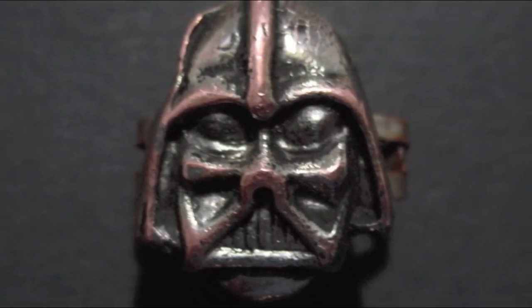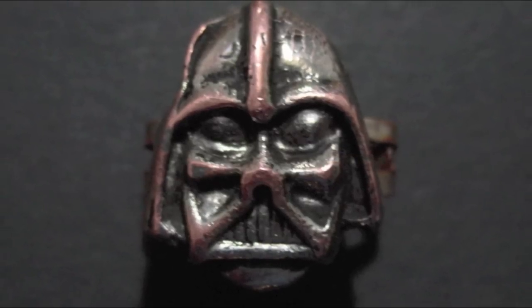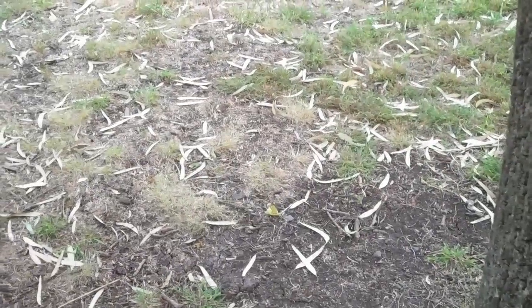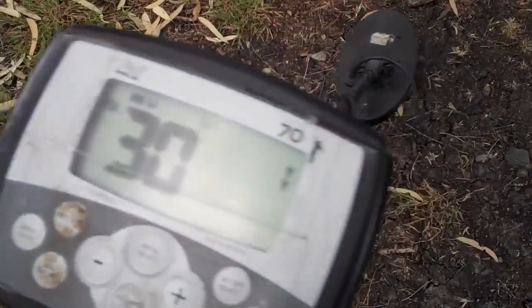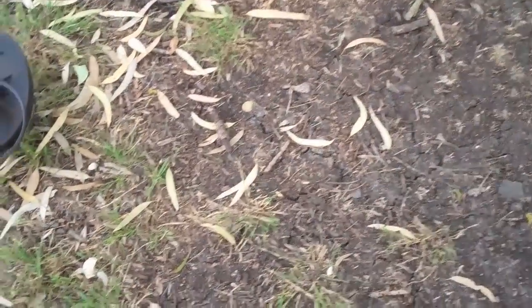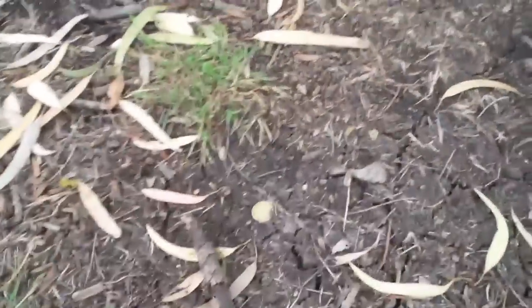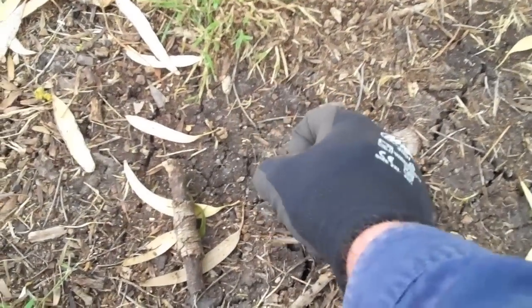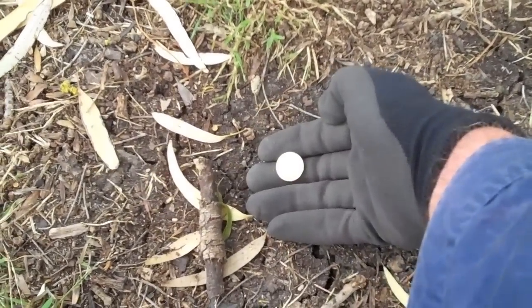'When 900 years old you reach, look as good you will not.' Well, maybe the force is with me — that's where I got the Darth Vader ring. And just around the other side of the tree, a beautiful 30-32 surface find: two dollars! Yay — the force will be with you always. Thank you, Darth.